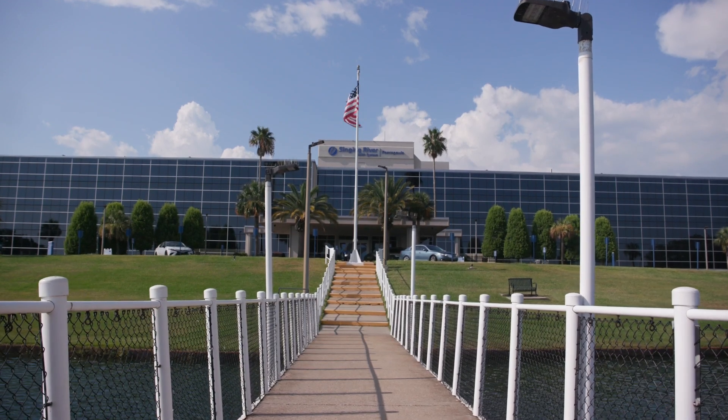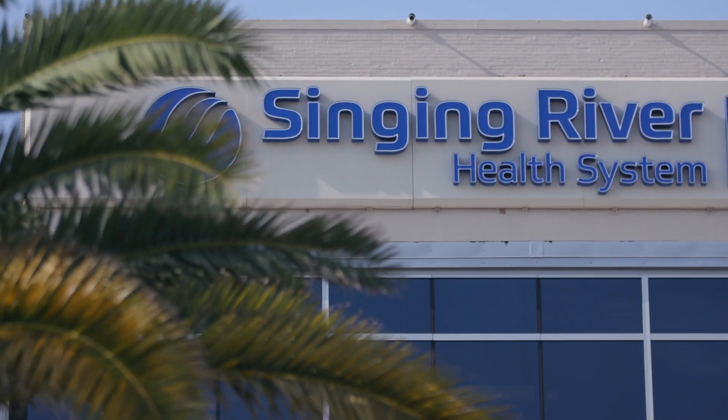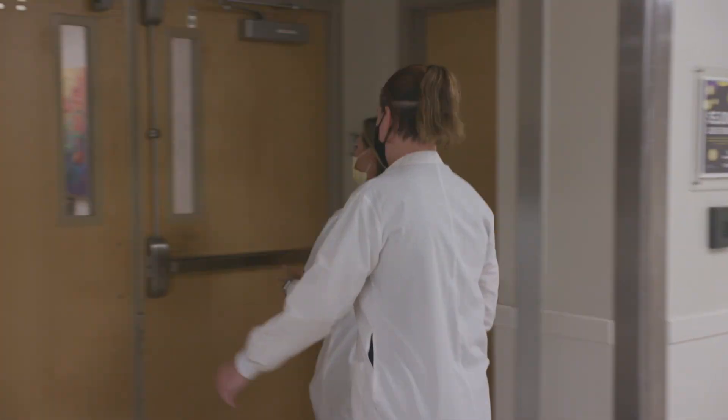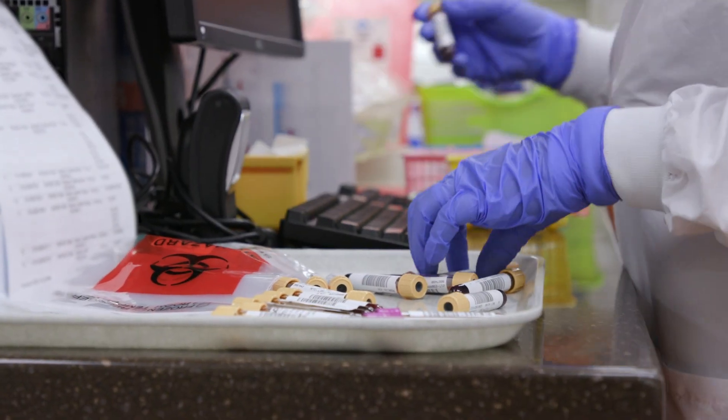When it comes to lab, what our medical staff leadership really likes us to track is things like accuracy and turnaround time. Slinger River Health System is a three-hospital system in Jackson County, Mississippi, and from a lab standpoint we process around 1.8 million lab CPTs a year.